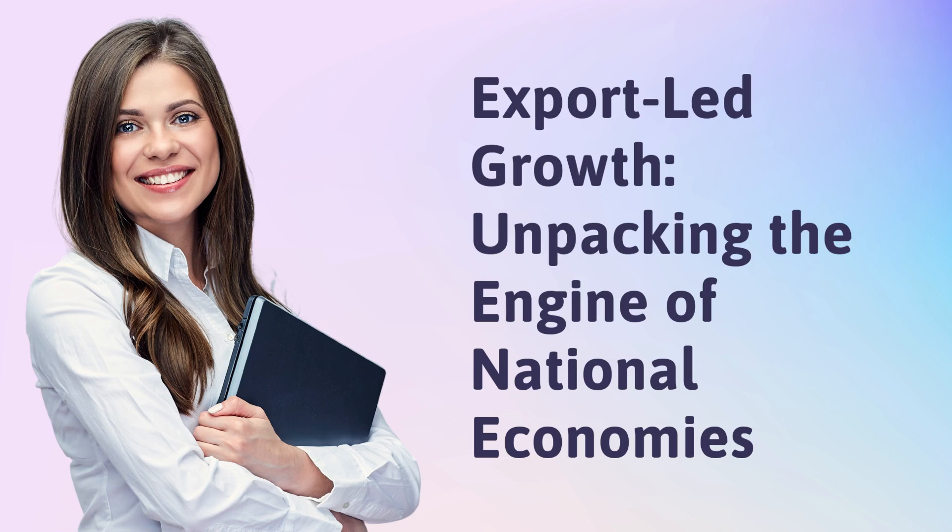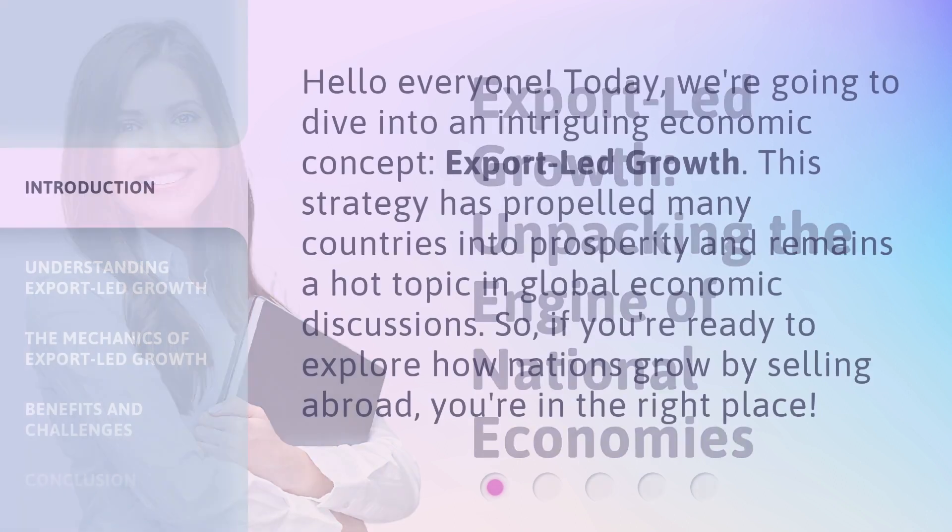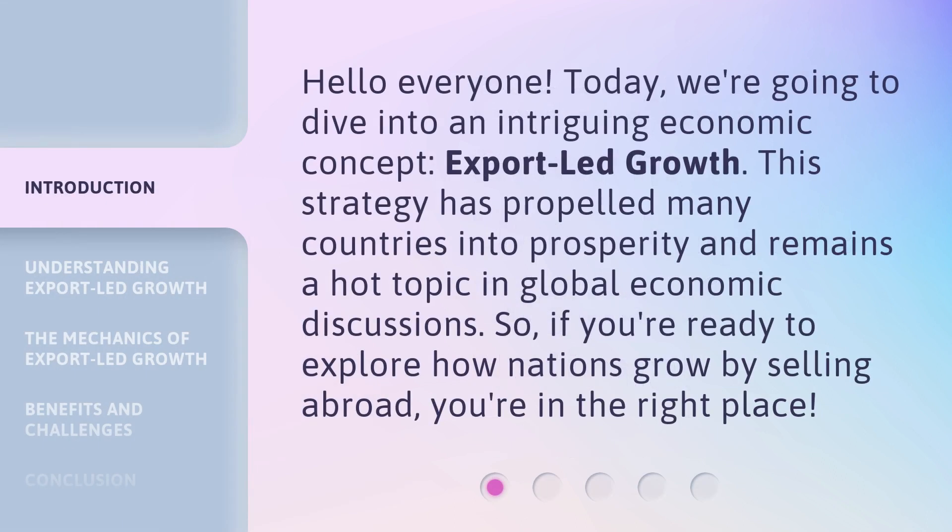Export-Led Growth: Unpacking the Engine of National Economies. Hello everyone. Today, we're going to dive into an intriguing economic concept: Export-Led Growth.